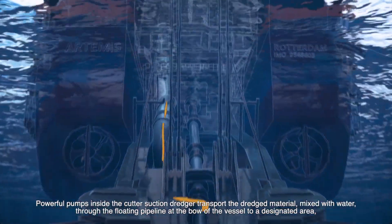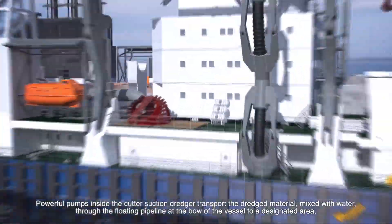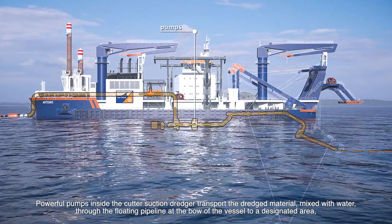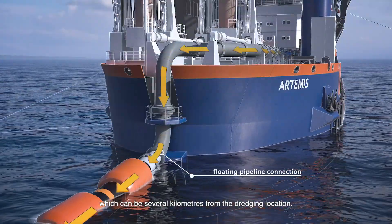Powerful pumps inside the cutter suction dredger transport the dredged material mixed with water through the floating pipeline at the bow of the vessel to a designated area, which can be several kilometers from the dredging location.